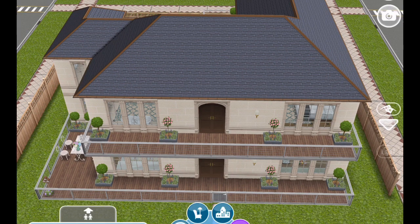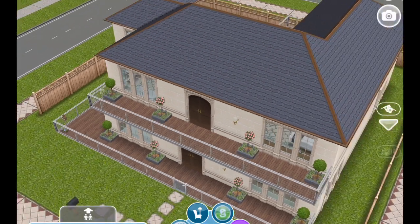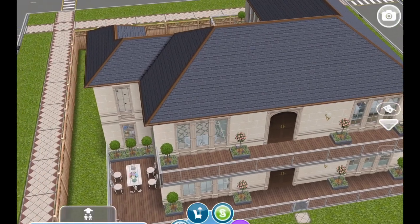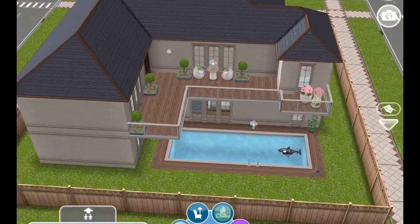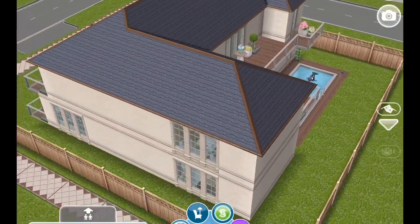Hello there everyone, thank you for coming back. It is time for me to show you the newest architect home remodel. Alyssa over at Sims Therapy picked house number three for me this time. This is for late July 2020.